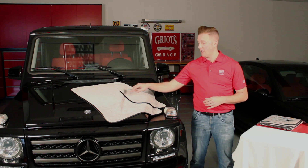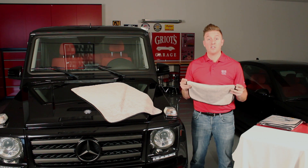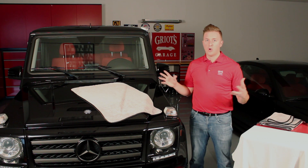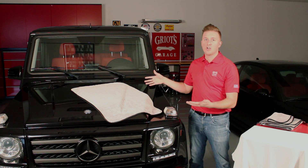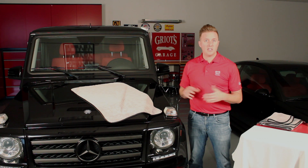It is the big brother to our standard bearer, the 16x16 PFM Towel, which is highly versatile and a great towel in itself, but it isn't quite large enough for the total drying purpose of a car as big as a G-Wagon. That's where the added surface area of this particular drying towel allows you to really use this towel effectively.